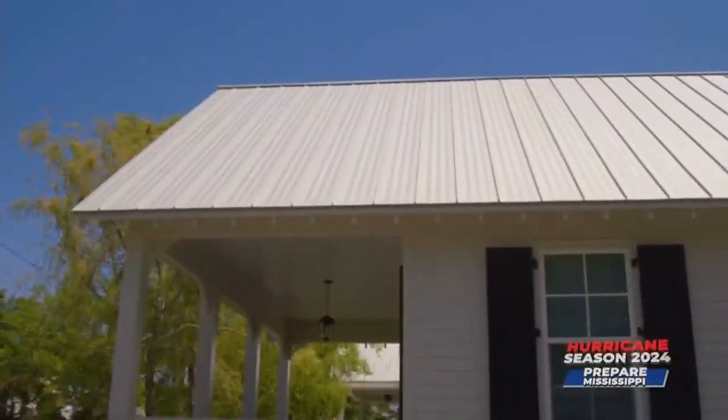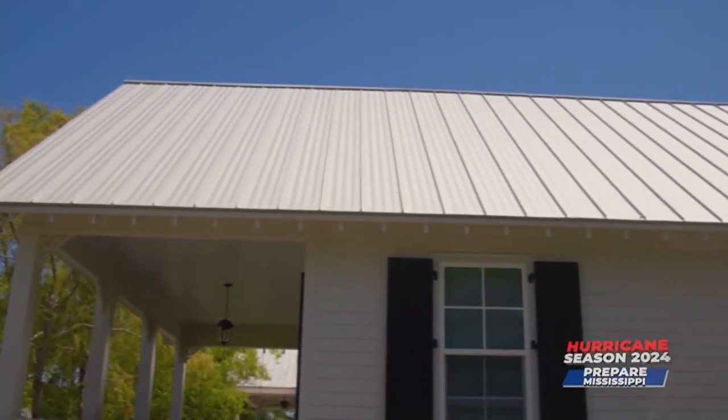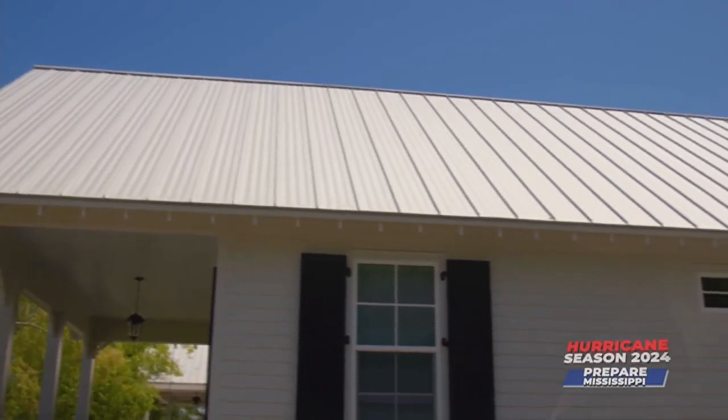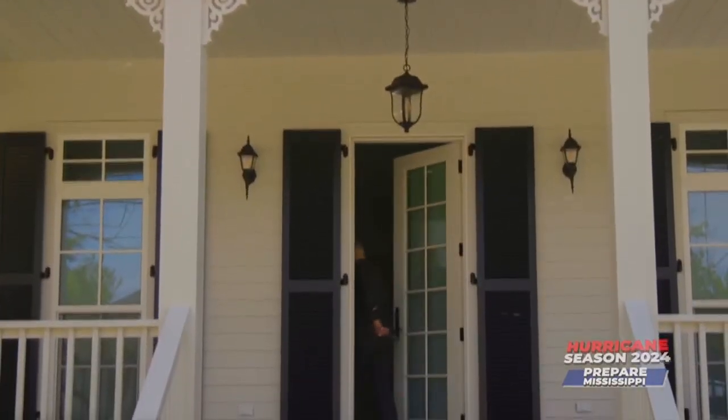He calls this the Fort Knox of wind resistance, starting at the top with the roof. It's made of metal panels where the screws are not exposed — they're underneath — which helps for a variety of reasons. After surviving Hurricane Dorian in the Bahamas with sustained winds of 185 miles an hour, he saw that houses with this kind of roof kept their roofs on, and that stuck with him.